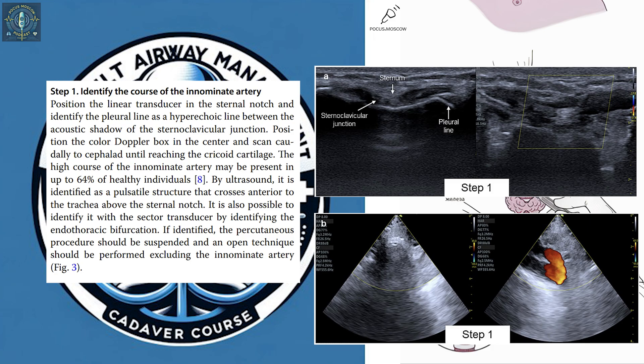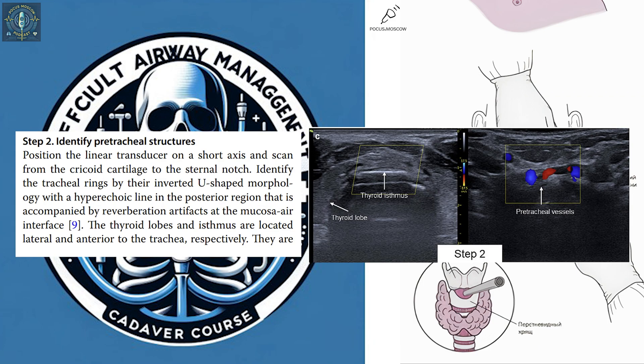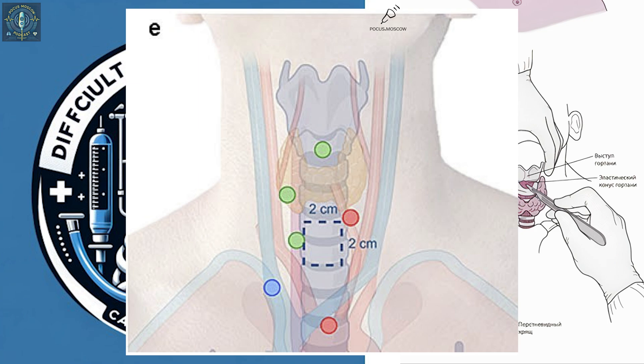We can visualize the trachea, but we can also see all the surrounding structures like blood vessels. It's about understanding the whole landscape to avoid any surprises. That potentially dangerous innominate artery — the one that could be higher or lower than usual — we can see its exact location with ultrasound, and that's crucial information before we even think about inserting the tube.